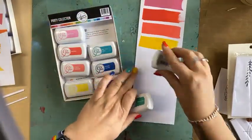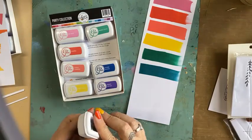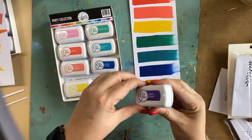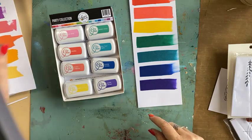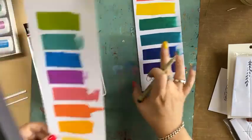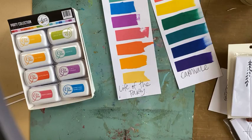Mardi Gras. Oh, look at that. All That Jazz. Oh, that rocks my boat. Suede Shoes. And Grape Crush. Those colours are absolutely gorgeous. So this is the Carnavale set. And then I also have this set open as well, which is the Life of the Party set. I'm going to use these today when I'm creating.